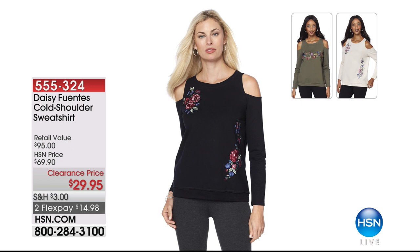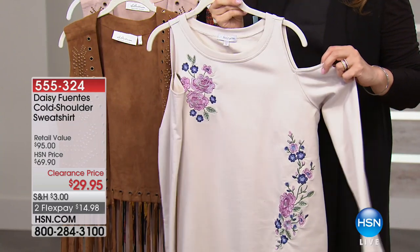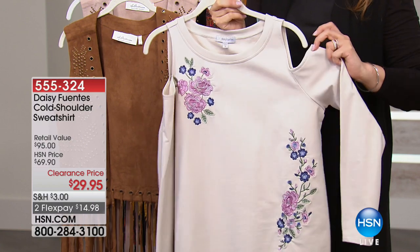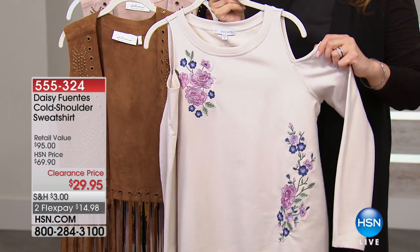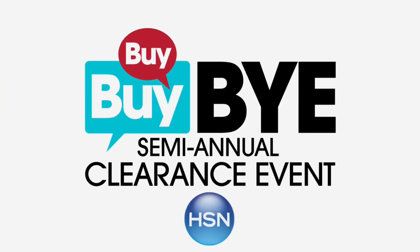Here's the Daisy Fuentes Cold Shoulder Sweatshirt at $29.95, $40 off, two months at $14.98. Don't you love reinvented favorite garments that are now better than ever, but still have that comfort we loved? It's got more body appeal than hanger appeal. From Daisy at $29.90, normally around $100. Three colors available: cloud, olive, and black. What a nice change of pace — cold shoulder in a sweatshirt.